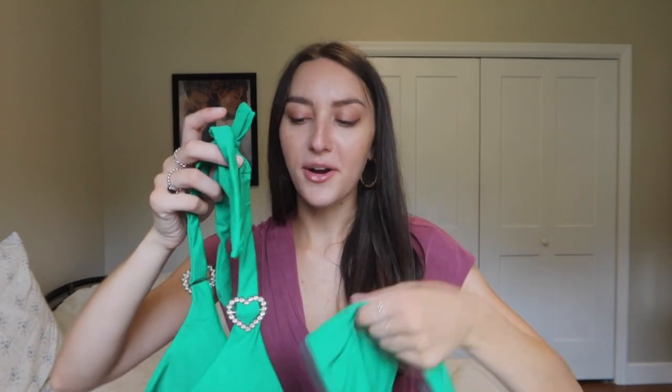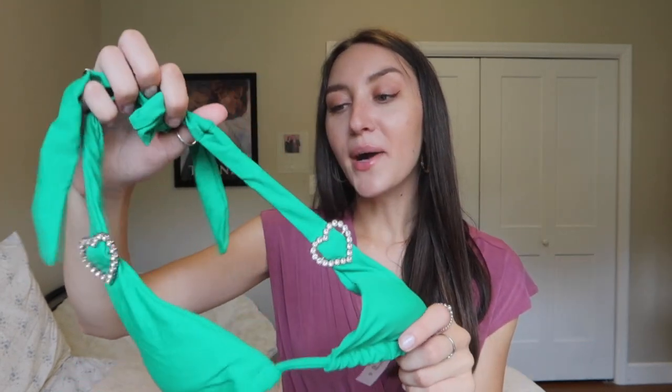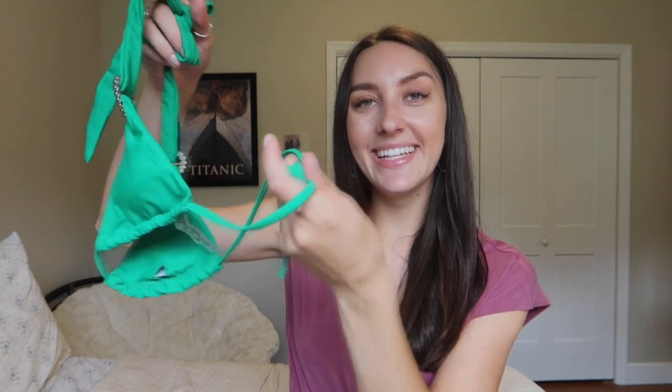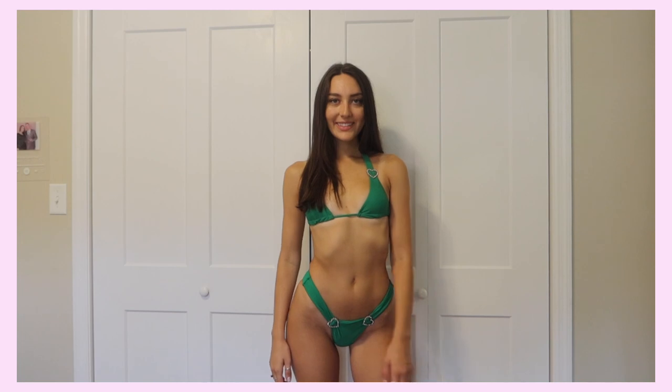The next bikini is definitely in my top two of this whole haul — just because it's green, of course, but also because I love this rhinestone detailing. These little hearts, I just think it's so pretty. It makes me think of burlesque. It ties in the back like a normal string bikini and it's a halter top. The cups are pretty small but I still think it fit true to size. I got this in a size small and I'd say it's pretty standard for Shein size smalls. The cups do come out if you don't want those in.